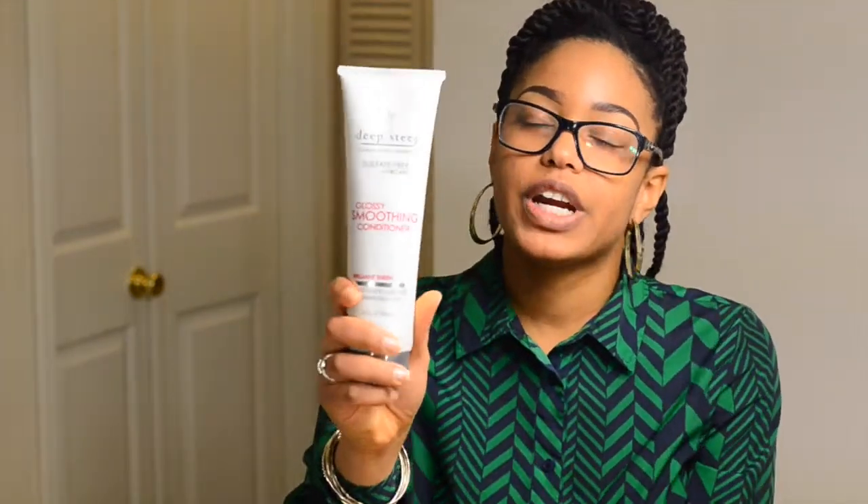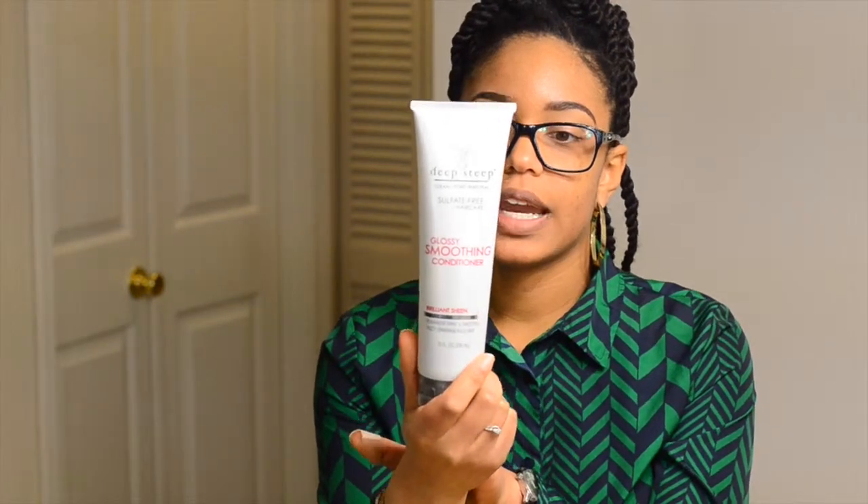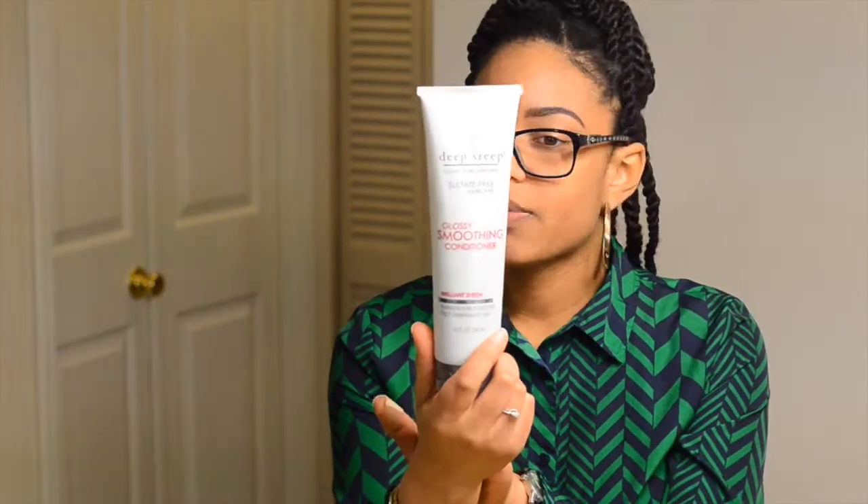The first thing I have is the Deep Steep Glossy Smooth Conditioner. It's really, really great. I love it. I'm not natural, but it still leaves my hair feeling really soft and manageable. I got mine from TJ Maxx for a little under $10. And this one is sulfate free, and the first five separate products are all natural leaf extracts.